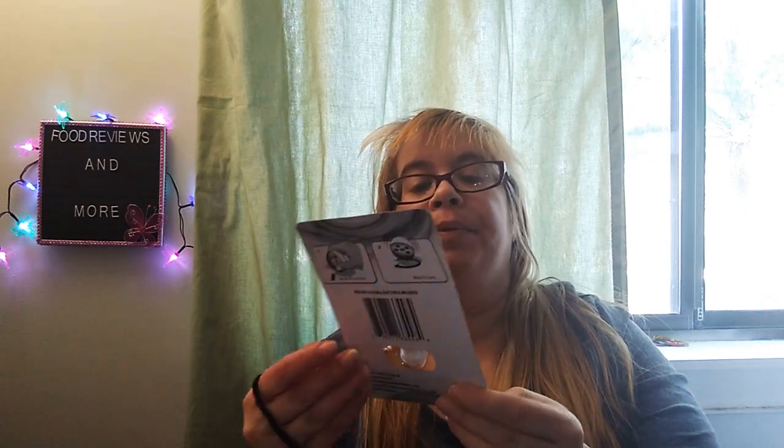This is going to be part of my giveaway when I do have one. This is the Slam Light Up Spinning Top. Pretty cool. Cute.